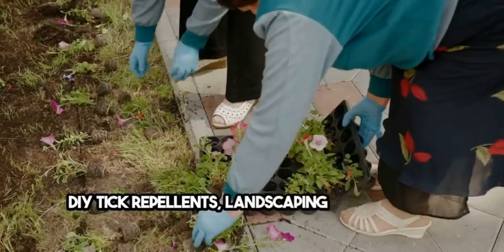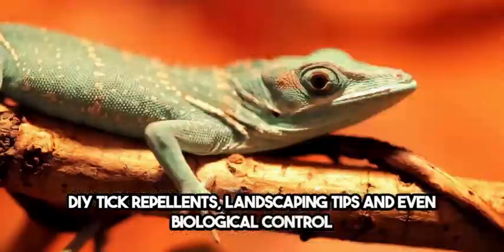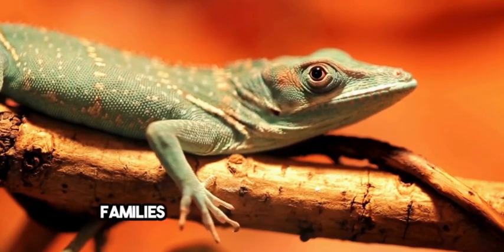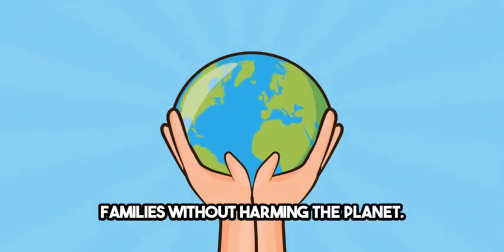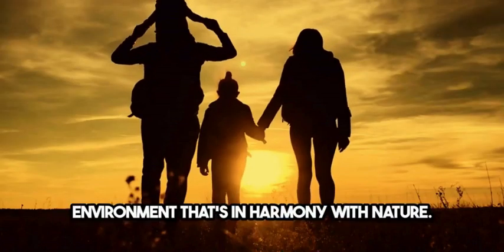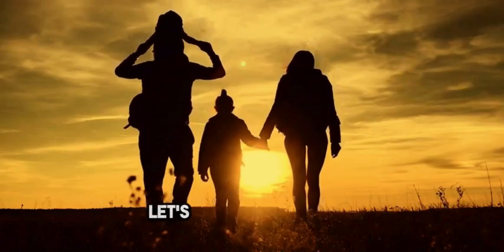DIY tick repellents, landscaping tips, and even biological control agents can help us keep ticks at bay. Let's protect our pets and families without harming the planet. Together, we can create a tick-free environment that's in harmony with nature. Embrace eco-safe tick solutions and let's make a difference.